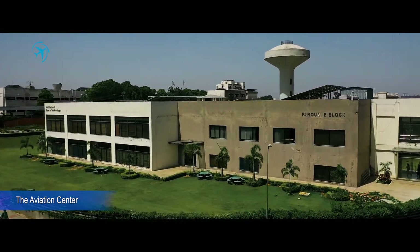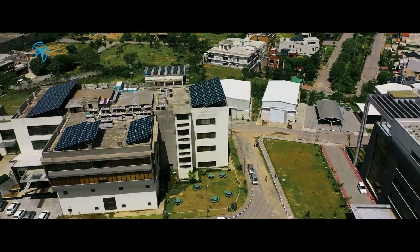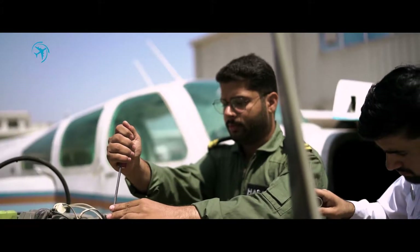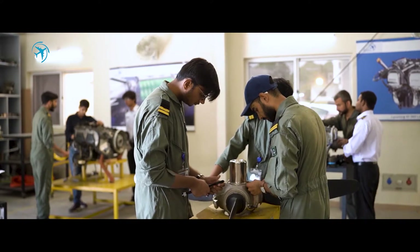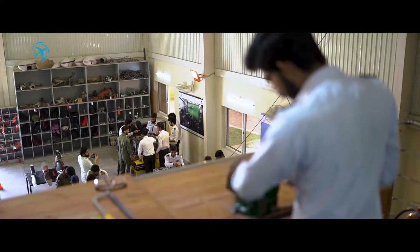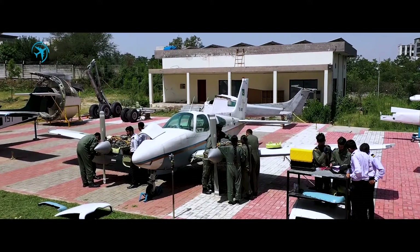Aviation Center at Institute of Space Technology is offering an internationally recognized academic program in aircraft maintenance engineering, with specializations in the fields of aerospace and avionics. The Aviation Center aims to provide high quality education and skills in the discipline of aircraft maintenance engineering.